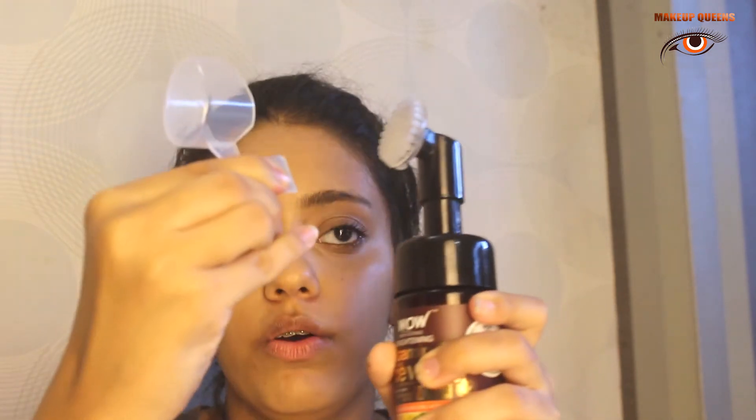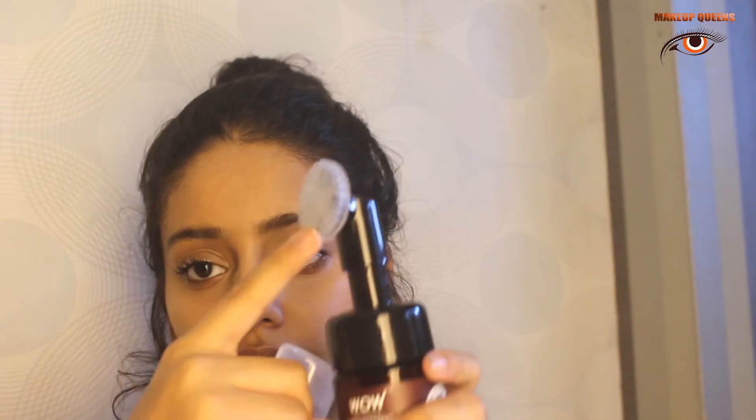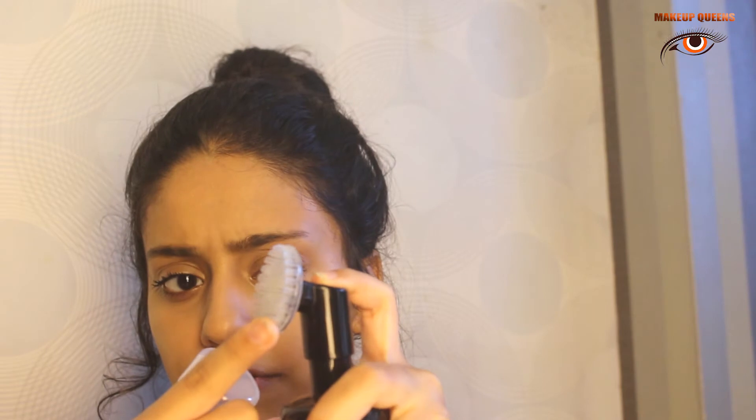I ordered mostly skincare products — about 99% skincare. The next product is the WOW Skin Science Brightening Vitamin C Foaming Face Wash. I've seen this a lot in makeup videos. It opens this way and has a brush-type dispenser to remove your makeup — you just press it and foam appears. There was some challenge going on with this to remove makeup within 30 seconds, so I'm going to try that.